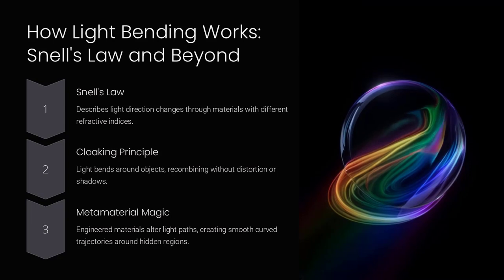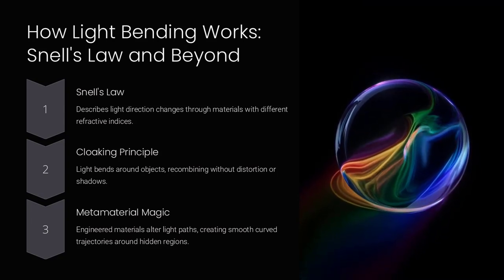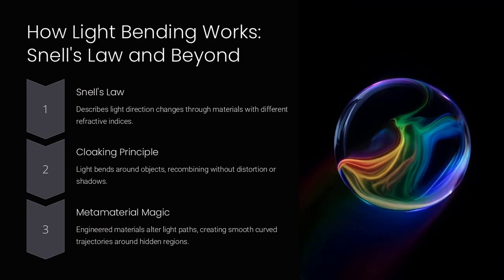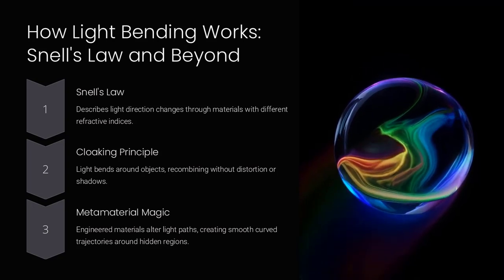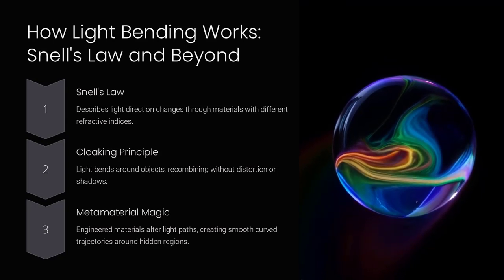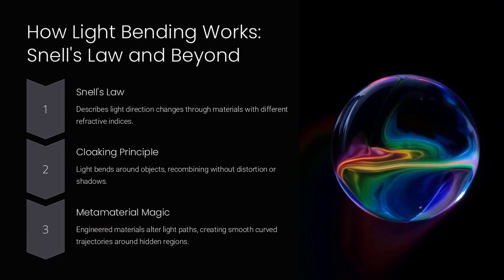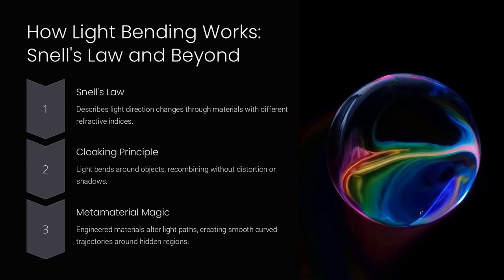How light bending works — Snell's law and beyond. The principle of bending light relies on Snell's law, which describes how light changes direction as it passes through materials with different refractive indices. For a cloaking device, light must bend around the object in such a way that it recombines on the other side without any distortion or shadows.